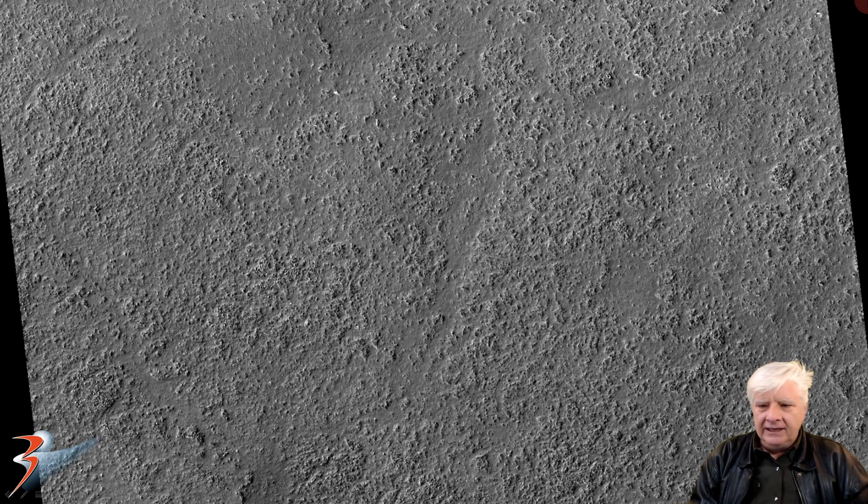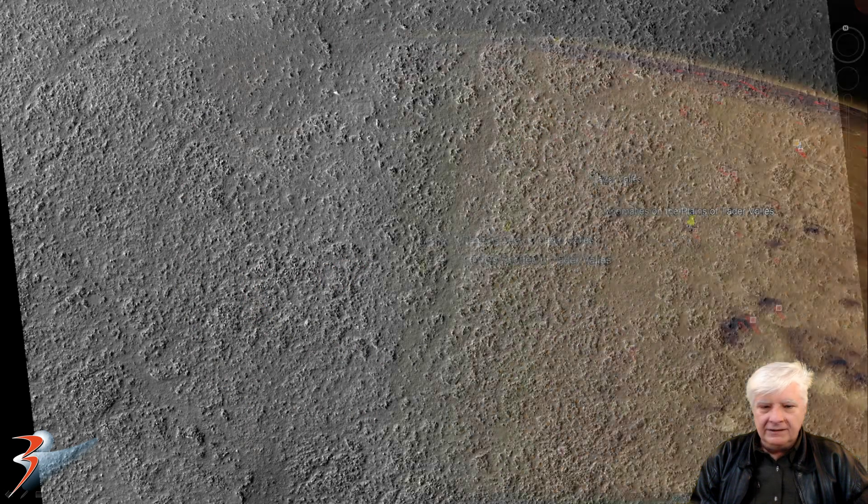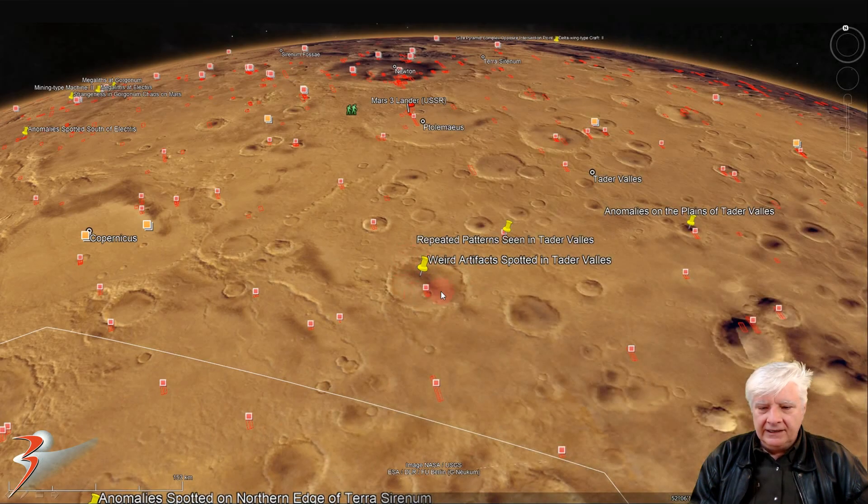There's a look at the low-res black and white. The anomalies I'll be showing you are some of these white specks that are strewn about this terrain. This site is located to the top edge of Terra Serenum in Teide Vallis at 52 degrees 6 minutes south, 158 degrees 48 minutes west.